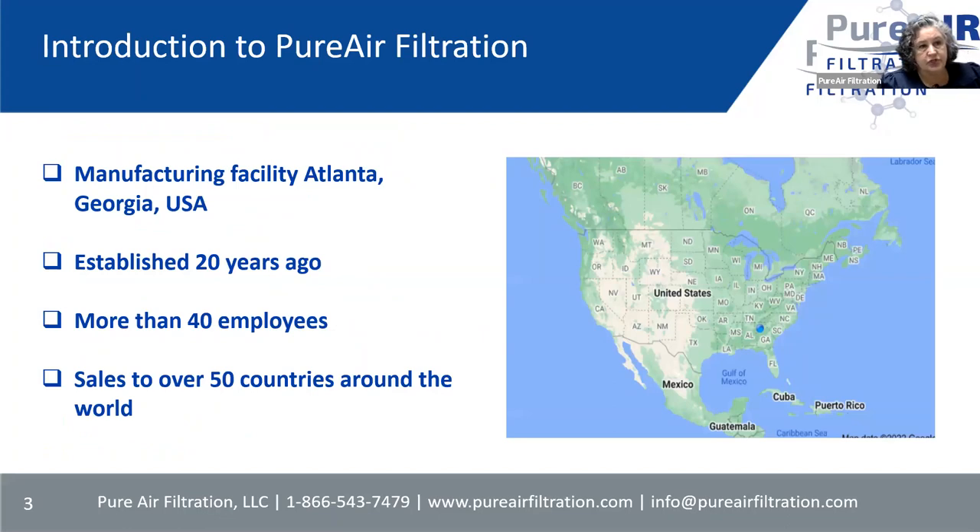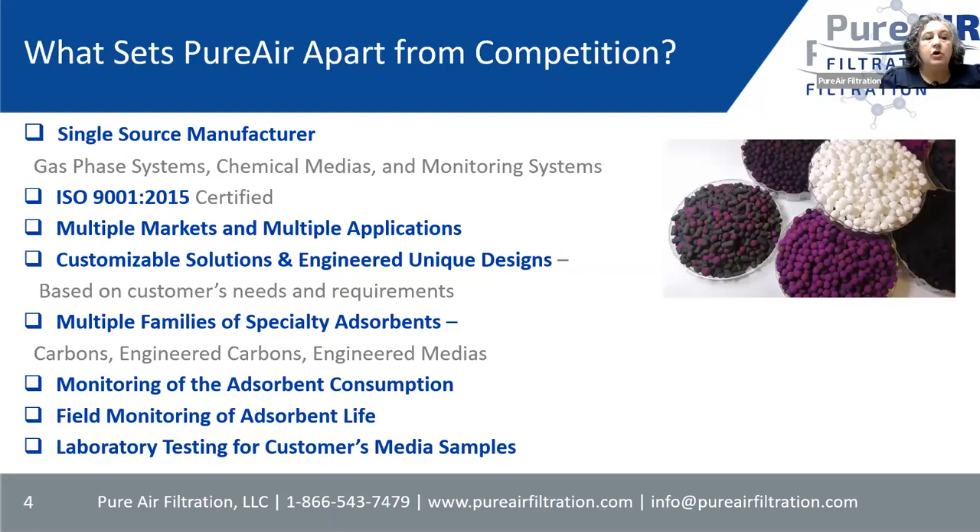Who is Pure Air Filtration? We've been in the market for about 20 years. We have a manufacturing facility here in Georgia, in Atlanta. We have more than 40 employees at this time, and we do sales internationally over 50 countries. We are a single source manufacturer, meaning we do our gas phase systems. Our equipment is made by us, we make our chemical medias, and then we do the monitoring systems to make sure that after we have a solution, that solution is maintained and kept up. We are ISO 9001 certified.